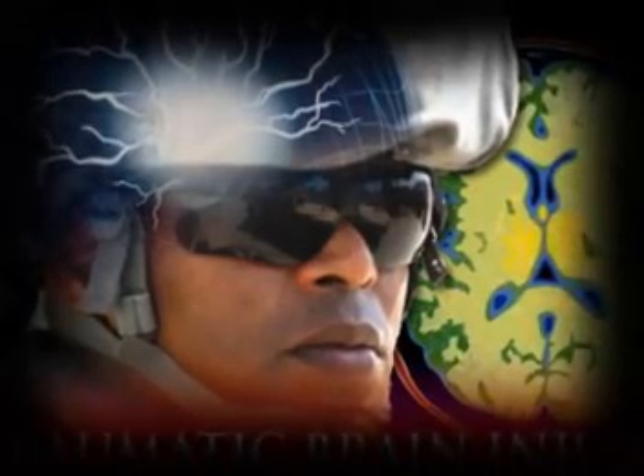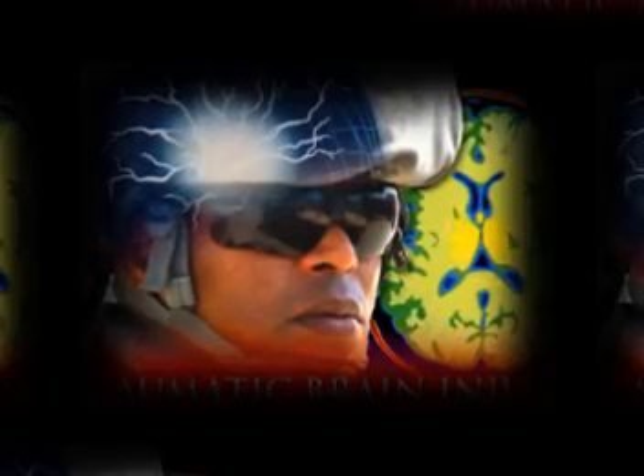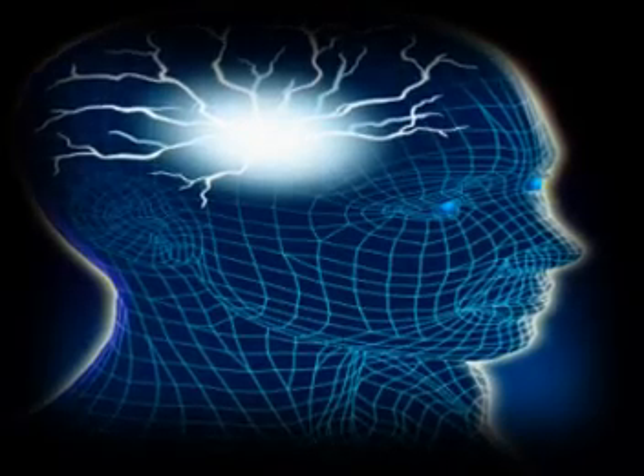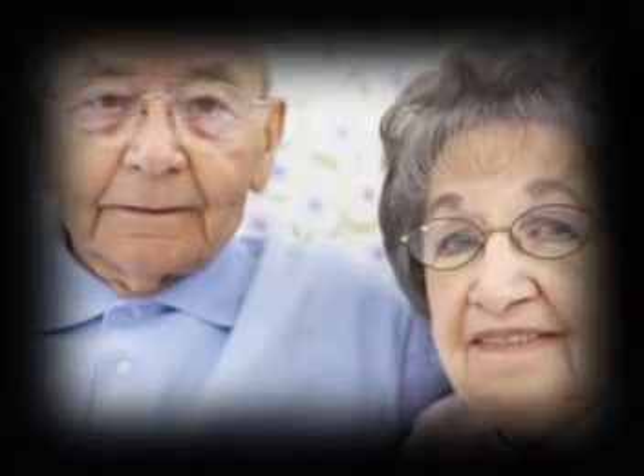Hospitals and militaries now face unprecedented challenges to screen the cognition of numerous soldiers, veterans, and speakers of languages other than English. Traumatic brain injury is a leading cause of death and disability. Dementia, which results in memory loss, is most common among elderly people.